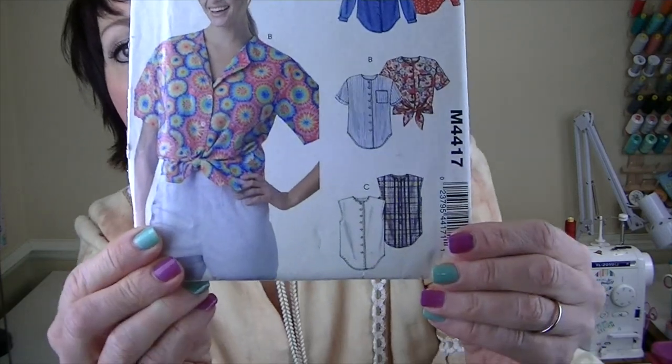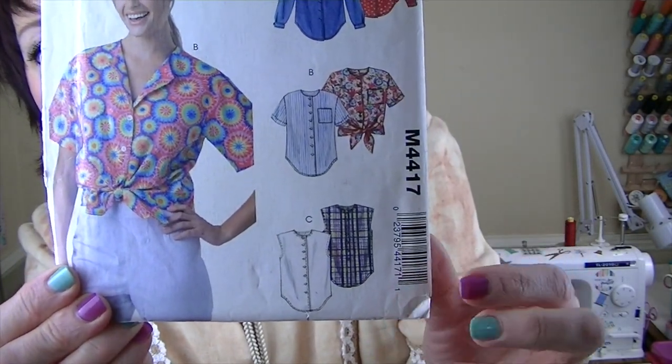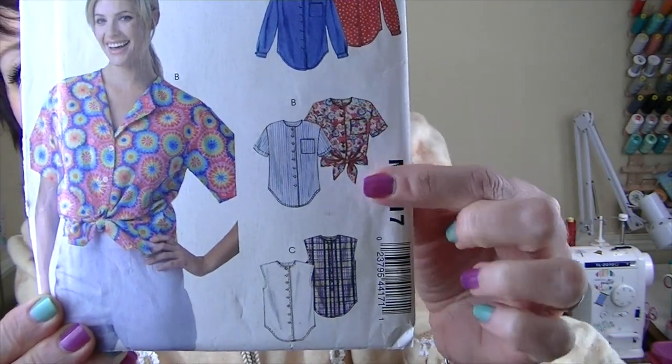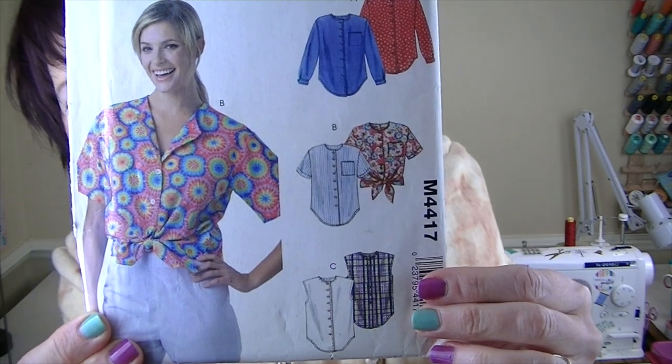For the decade of 2002 to 2010 I chose Easy Stitch and Save McCall's M4417. This reminds me a lot of the Gilbert Top by Helen's Closet — it's a button-up front tie top, and I want to make this one without the collar. I think that could be a little bit dressier.